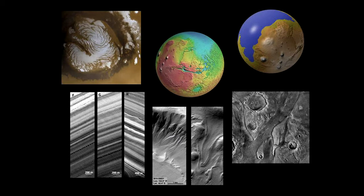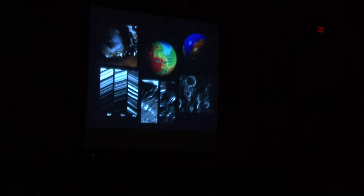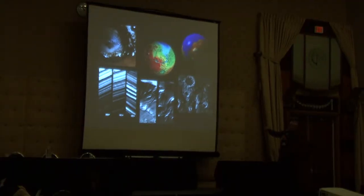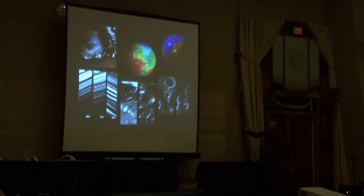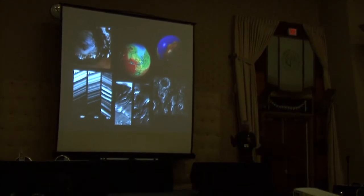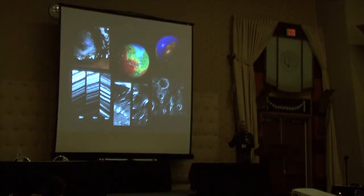But with new spacecraft data, what we found was that this planet is actually incredibly Earth-like. It has polar caps — the upper left-hand side of this image is a polar cap made of water ice. There are layers in the lower left formed by changes in climate. We can see huge canyons that were carved, and in the upper right, there may have been a global ocean on this planet.